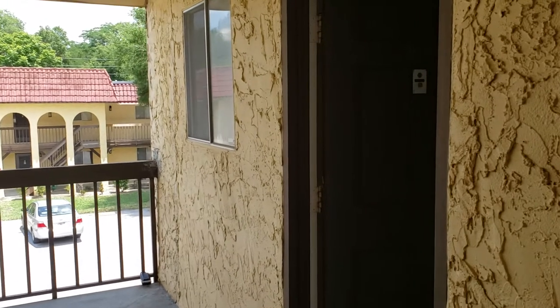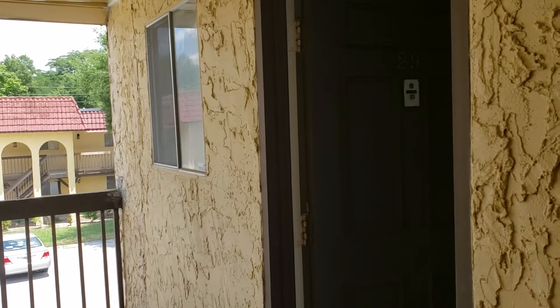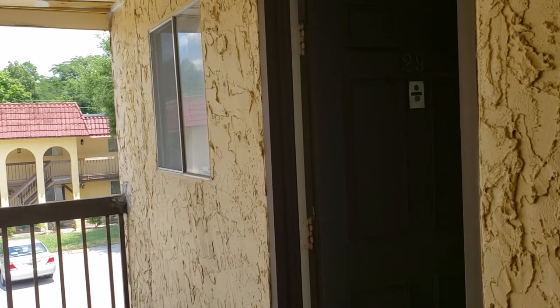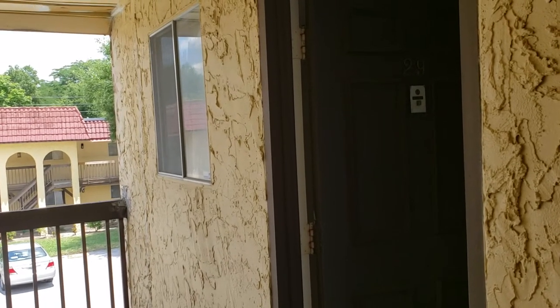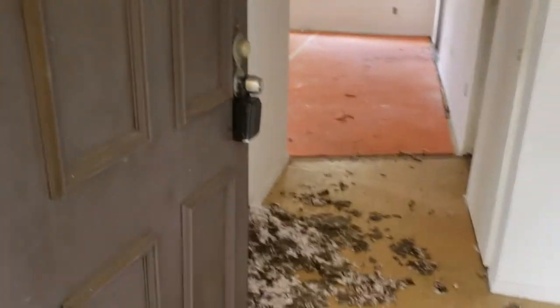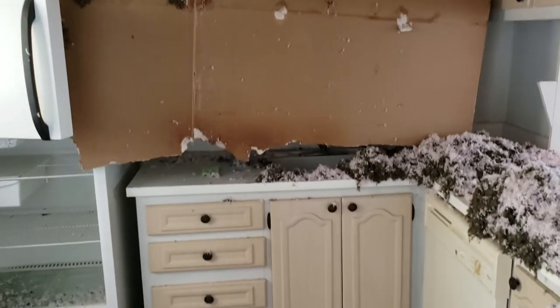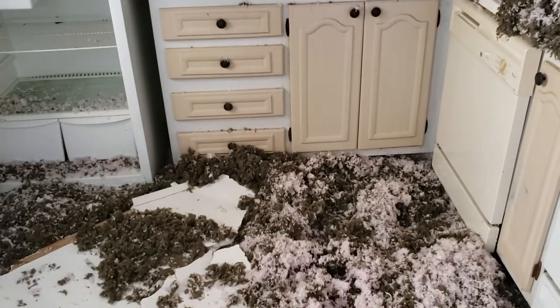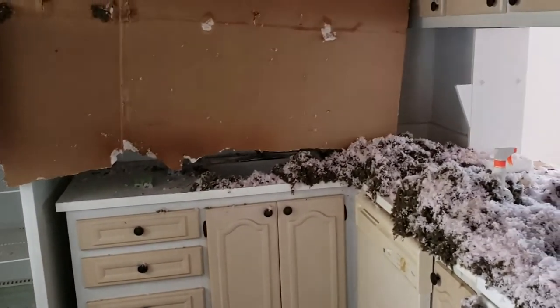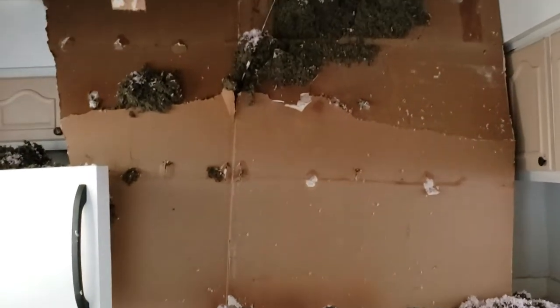Here we are back at unit 29. This is a fixer-upper unit. This unit is priced to sell — great for somebody who wants to get a great deal at a low, low price. We need some ceiling work in the kitchen; the drywall fell through, just in the kitchen. This is great for the investor or the first-time condo owner who wants to get a great deal.